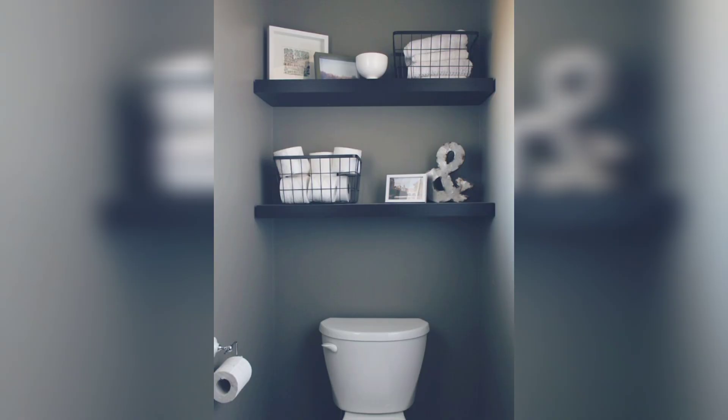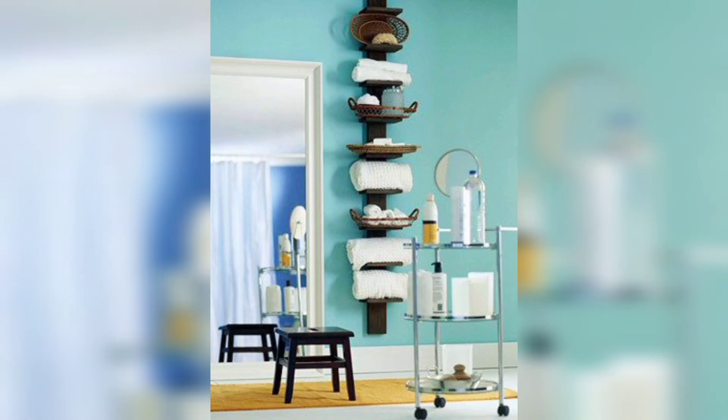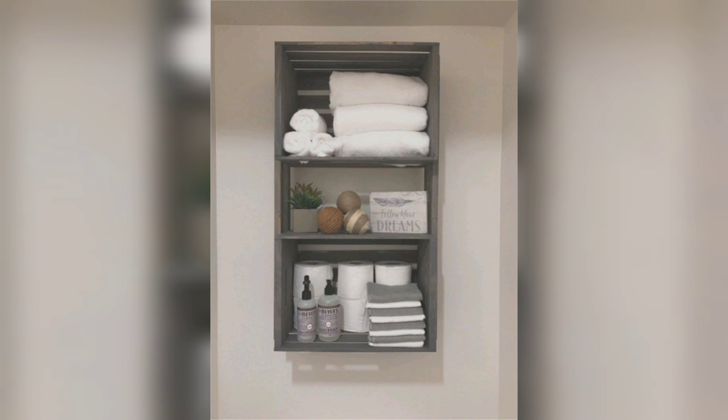If you have a large bathroom, you can choose shelves that are wider and more substantial. When it comes to styling bathroom shelves,